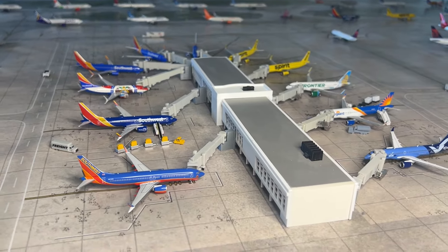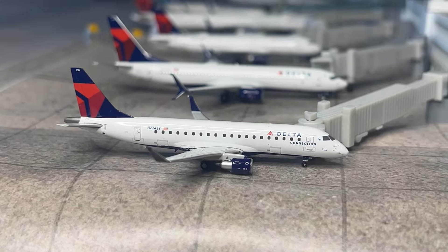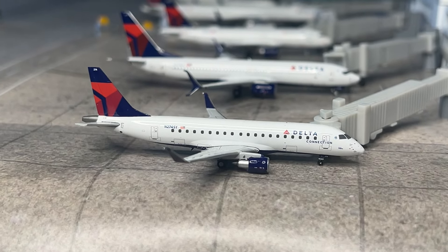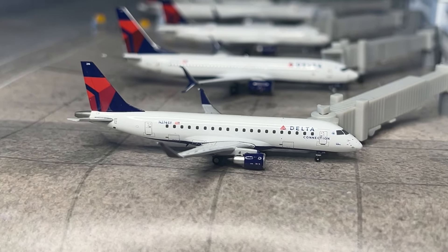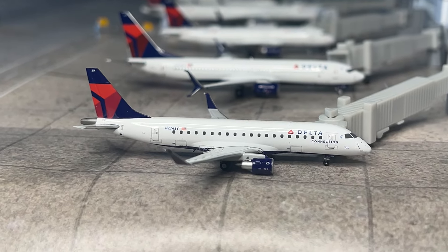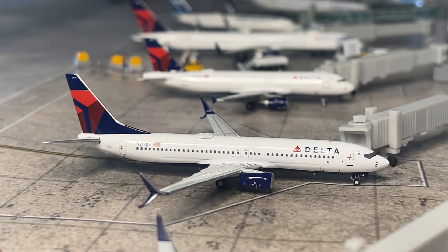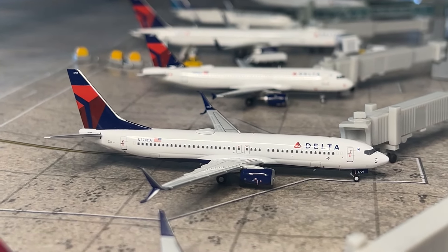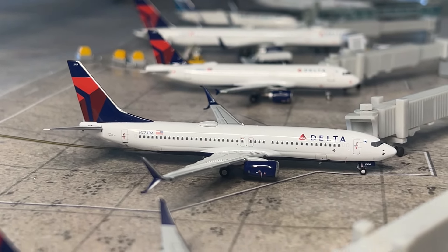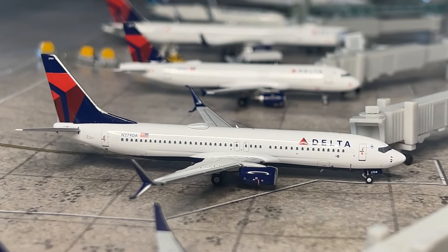Terminal three is the Delta section and has a lot of new models. First is the Delta Connection Embraer ERJ-175, arrived from Cincinnati making a return. Next is a brand new NG model: the NG Models Delta 737-800 with winglets — I did a review of this one on the channel and it's an excellent release, they really nailed it. This Delta 737-800 will be heading out to Salt Lake City.